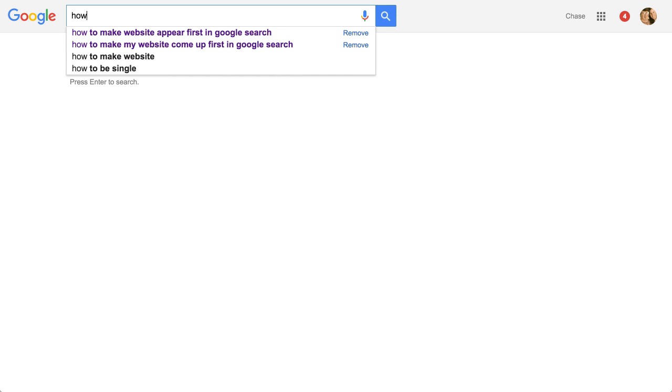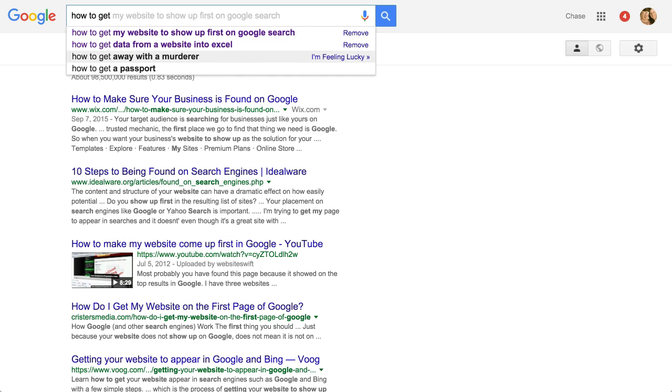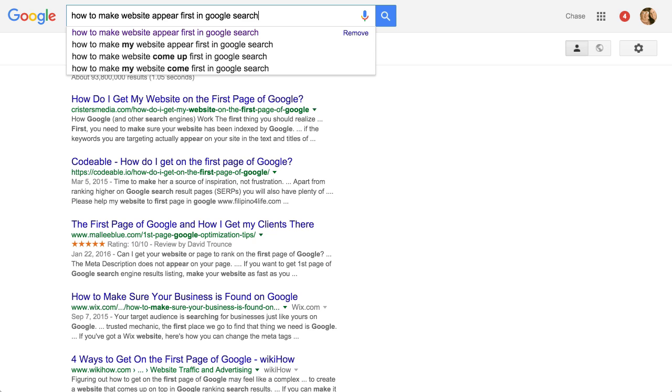If you just type in a few words — and you probably already know this — it'll come up with suggestions. I first started with 'how to get my website to show up first on Google,' but when I did some actual research on that keyword phrase, I found out that not enough people search for that — not more than 10 per month. I wanted something with more than 10 searches per month.